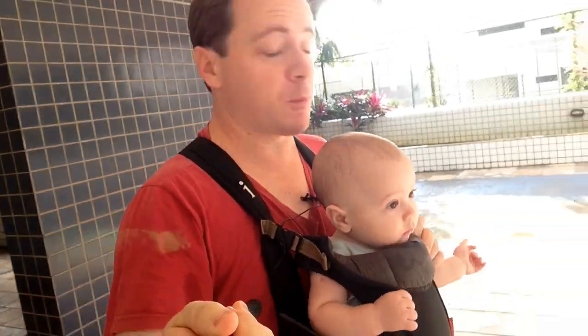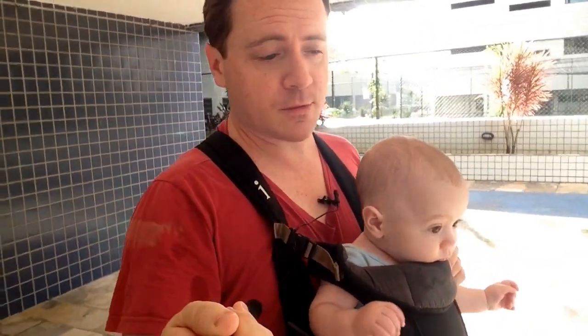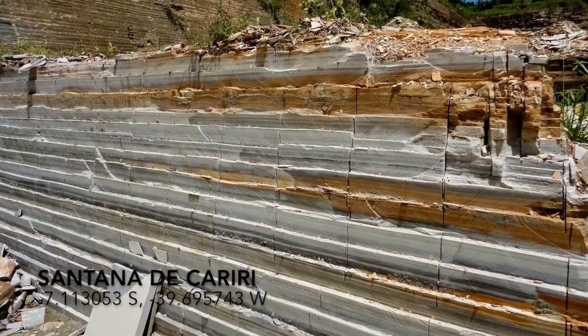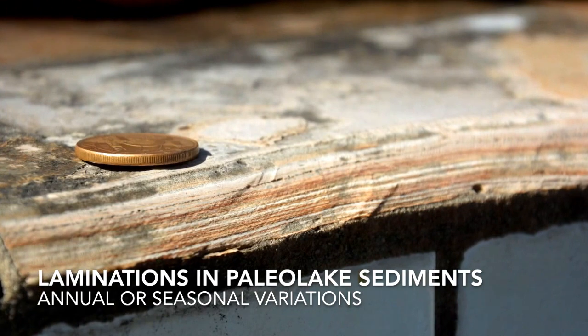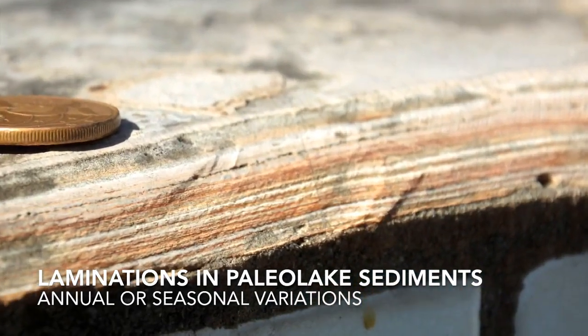Sometimes the most obvious observations are the most important. All these rocks I've been showing you were deposited one after the other. If you go to the quarry at the frontier between Pernambuco and Ceará, you can see this huge quarry with sedimentary rocks layered one after the other — and each of these tiles here comes from one of those layers.